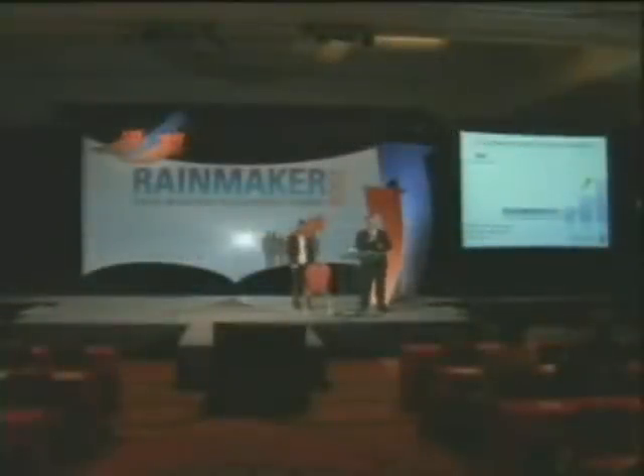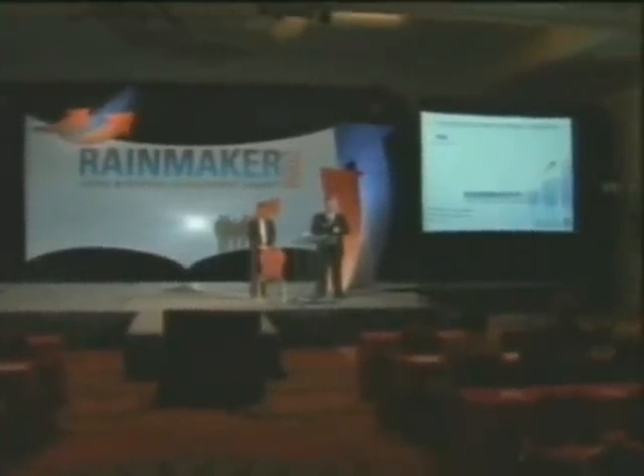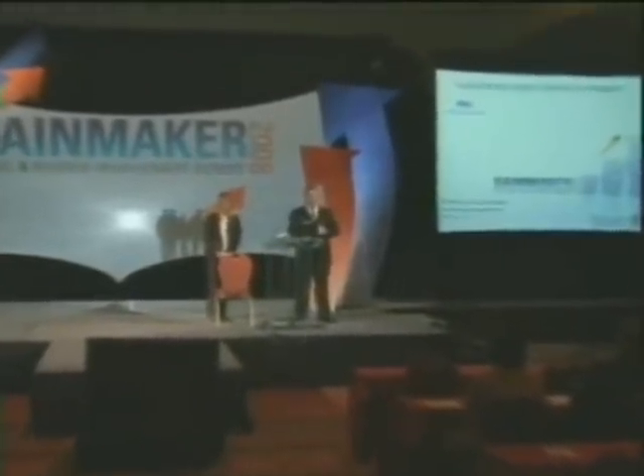Welcome to our second to the last session. We have two very dynamic discussions coming up. The first one — I'm very pleased to have joined on the stage with me Chris McGraw from Procter & Gamble.